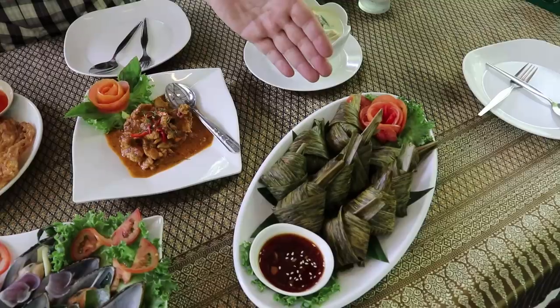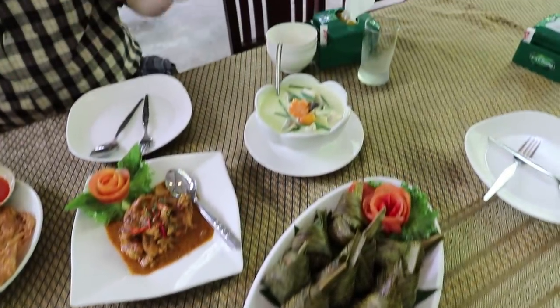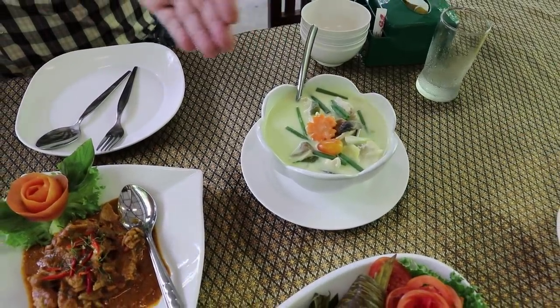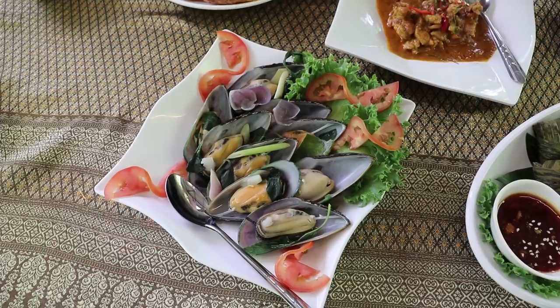Our food has arrived and it looks amazing. We've got chicken wrapped in pandan leaves — Gai Ho Bai Tui — we've got chicken in coconut, Tom Ka Gai, we've got a panang curry with pork, panang mu, and we've got one of my favorites, baked mussels with herbs.